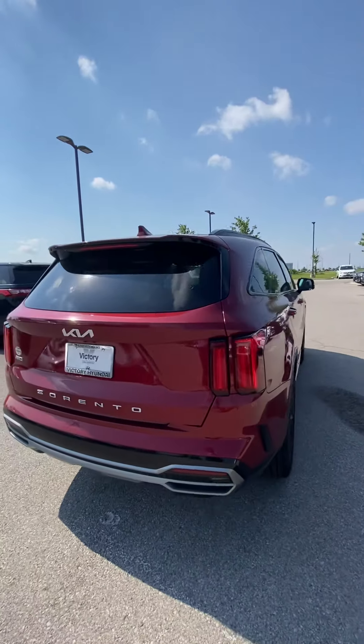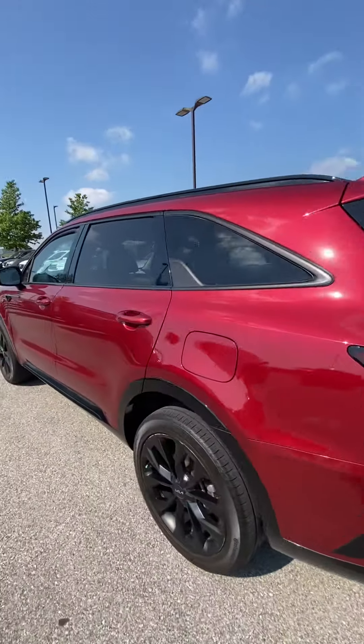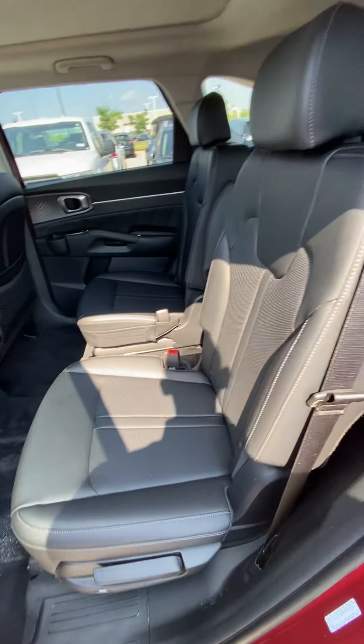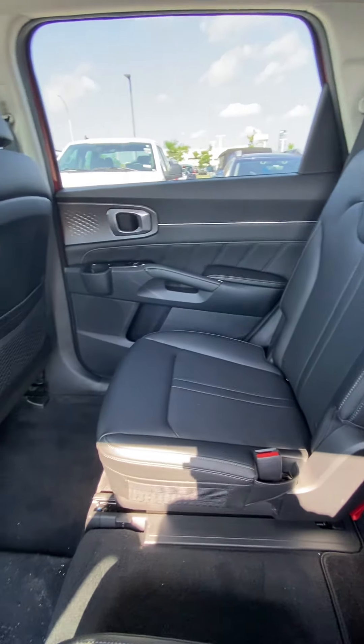They did a really good job setting this one up, and at the miles point that this one's at, I got a winner, to say the very least. Inside is probably what you're going to be most interested in checking out. You're going to see the seats look great — no rips, no tears, nothing like that at all.